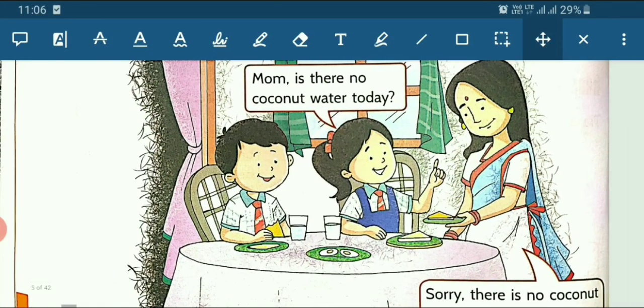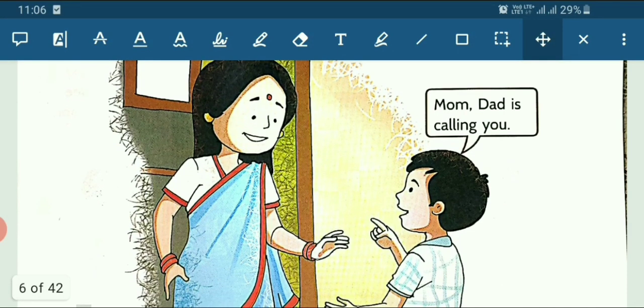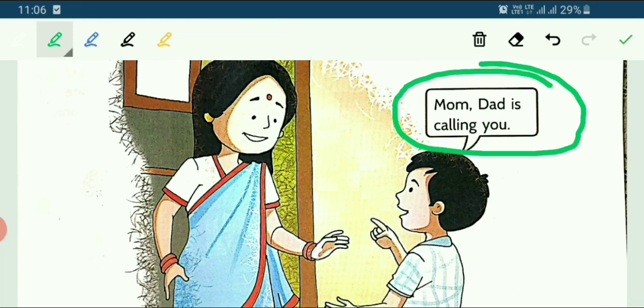Now we will go to the next page. Rohan goes to his mother and says: Mom, dad is calling you. Whenever dad is calling mother, we also do the same — we run to mama and say, papa is calling you, come. Like this, Rohan is doing the same thing. Rohan goes to his mother and says: Mom, dad is calling you.